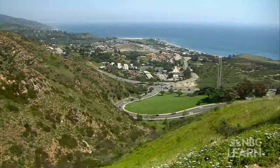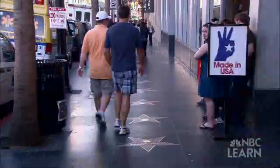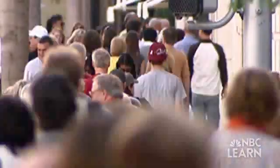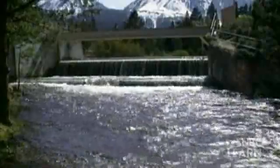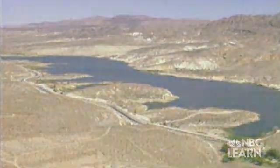Los Angeles, California and its surrounding county is the second most populous region in the United States with nearly 10 million people. A population this large requires a lot of water, most of it transported from hundreds of miles away. We depend on imported water from the Colorado River, from the Eastern Sierra, and from Northern California that runs through the Bay Delta.